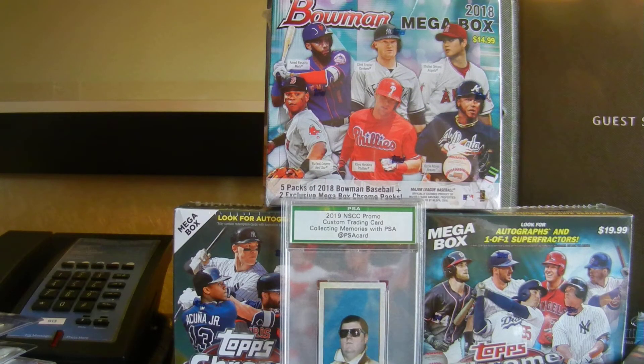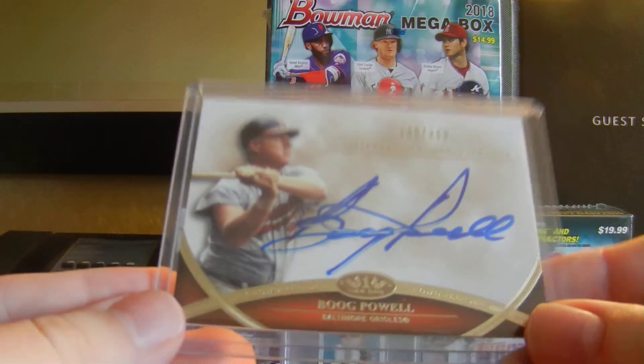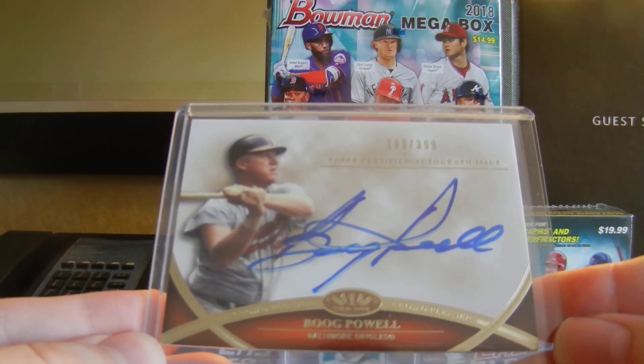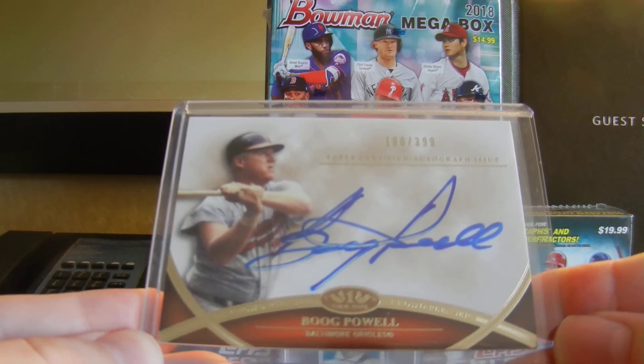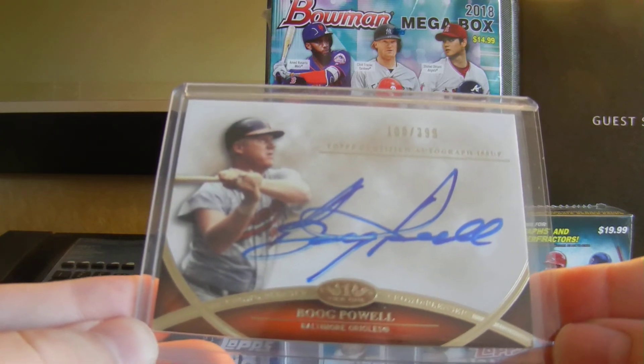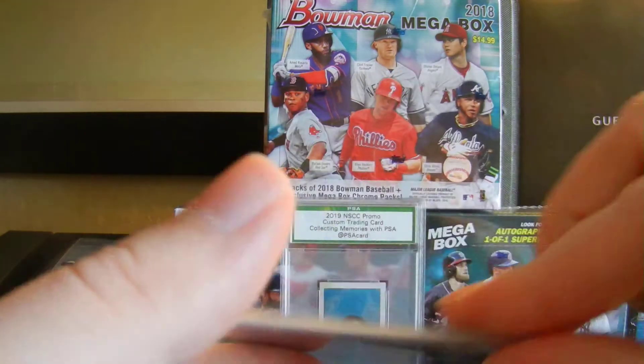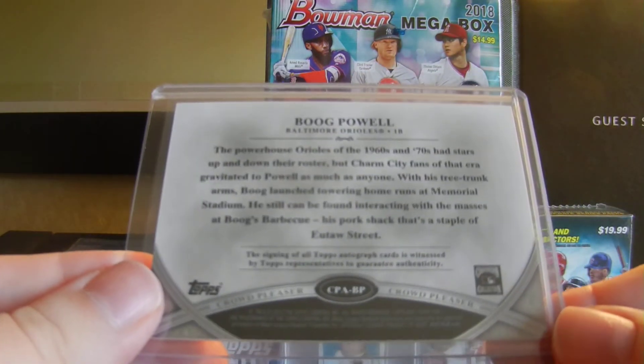When I first got there, I bumped into JT, and he hooked me up with this really nice Boog Powell card, numbered out of 399, for the O's PC. Out of Tier 1. Beautiful on-card autograph. Boog's Barbecue. Beautiful card there. So thank you so much, JT — Triple Crown 23.